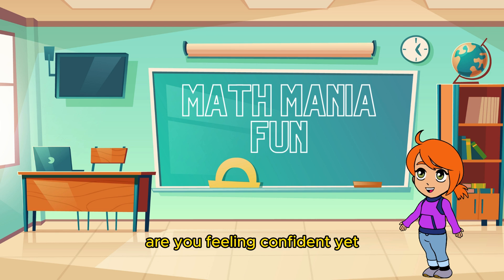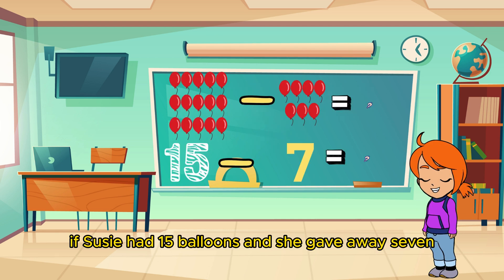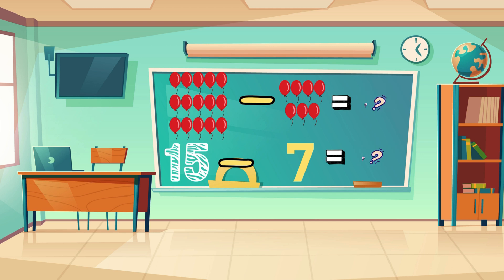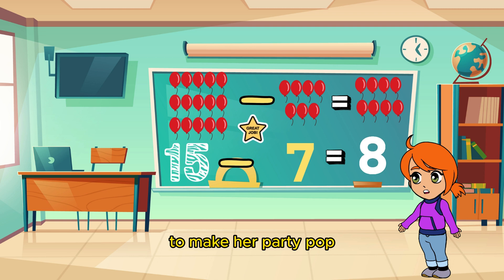Are you feeling confident yet? Let's put your skills to the test with some word problems! If Susie had 15 balloons and she gave away seven, how many balloons does she have left to decorate her party? Exactly! Susie is left with eight colorful balloons to make her party pop!